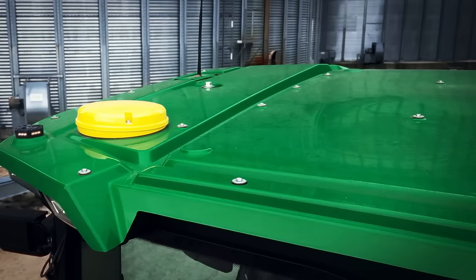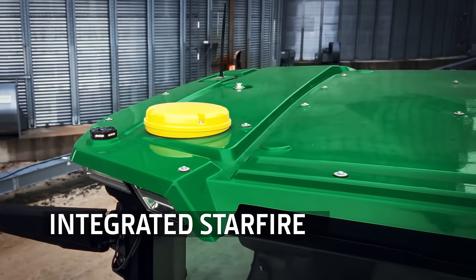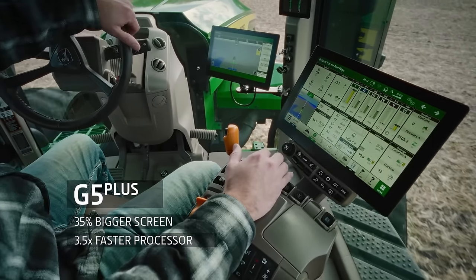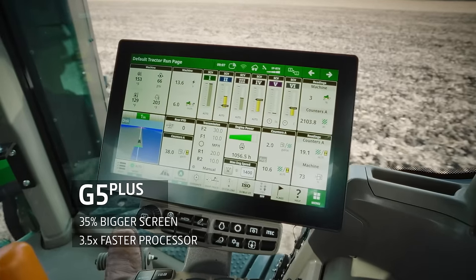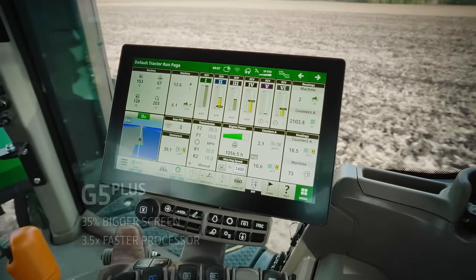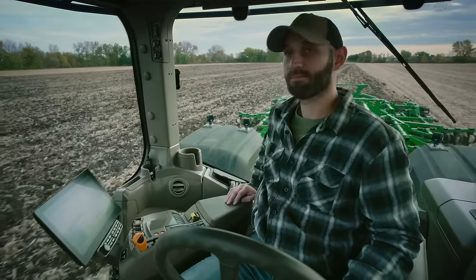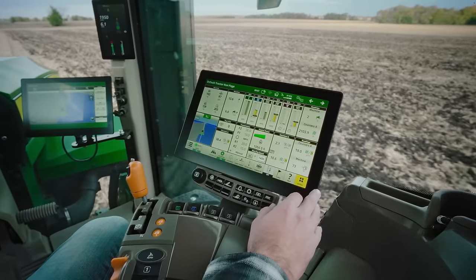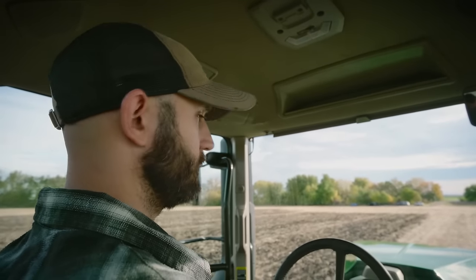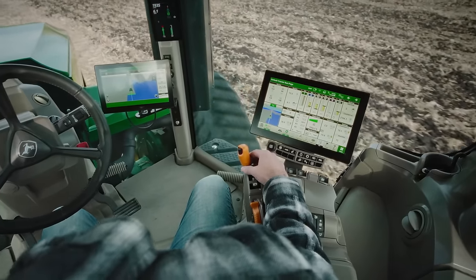Integrated into the roof is the latest Starfire receiver. Here we have the high-definition G5 Plus touchscreen display — it's much bigger with a faster processor, making it highly responsive when switching between screens. You can manage everything from one screen. With the optional extended display, you can double the viewable area for control of more complex applications.